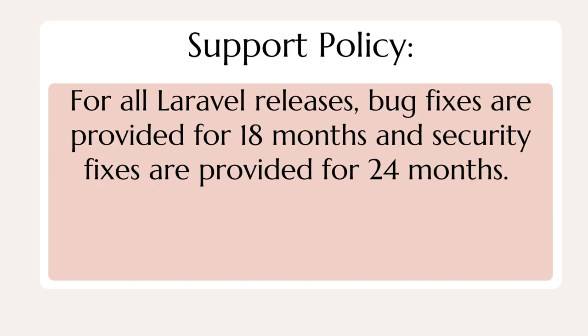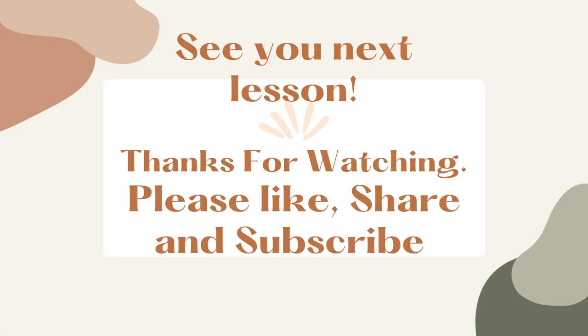Support policy: for all Laravel releases, bug fixes are provided for 18 months, and security fixes are provided for 24 months.